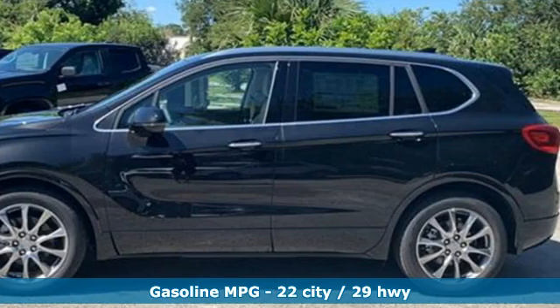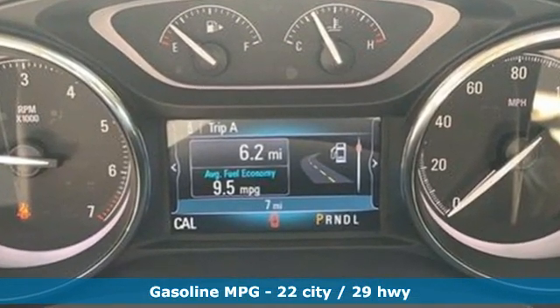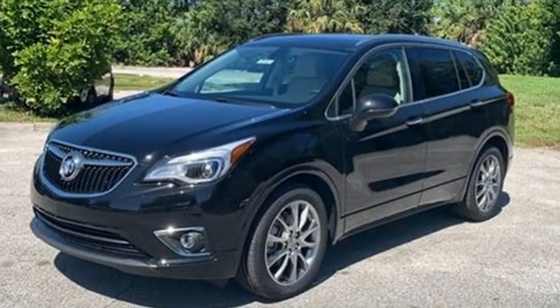It comes with all the amenities you need: automatic transmission, heated leather bucket seats, integrated navigation system with voice activation, rear parking sensors, dual zone climate control, and wi-fi hotspot.